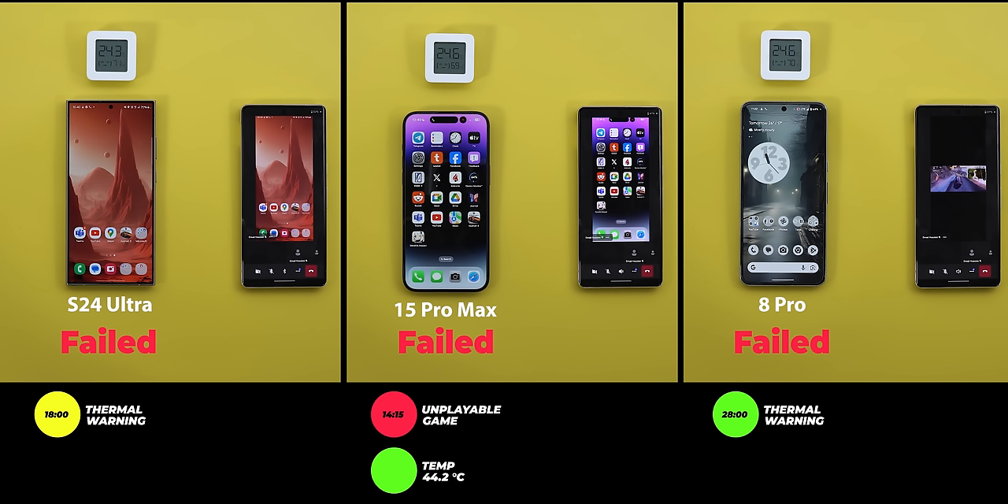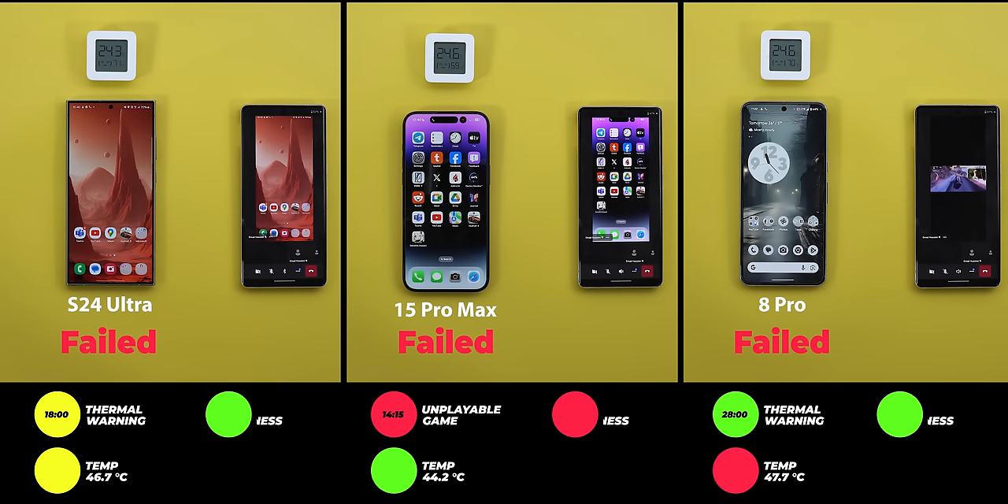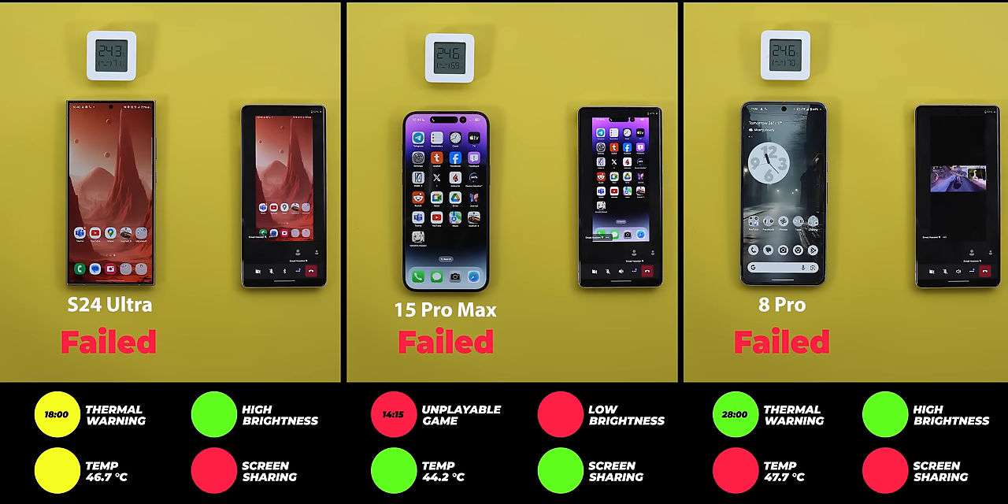Temperature-wise, the 15 Pro Max was the coolest at 44.2 degrees, followed by the S24 Ultra at 46.7, and the 8 Pro reached 47.7 degrees. For brightness, both the S24 Ultra and the Pixel were the best, while the iPhone had the darkest display throughout. The iPhone had the best screen-sharing quality, followed by the Pixel and Galaxy which were equally behind. For battery, all started at 80%: the S24 Ultra consumed 10% in 18 minutes, the 15 Pro Max lost 8% in 30 minutes, and the 8 Pro consumed 16% in 28 minutes.